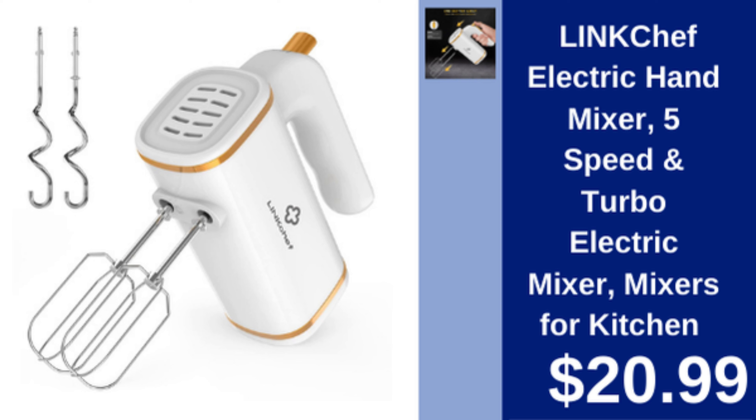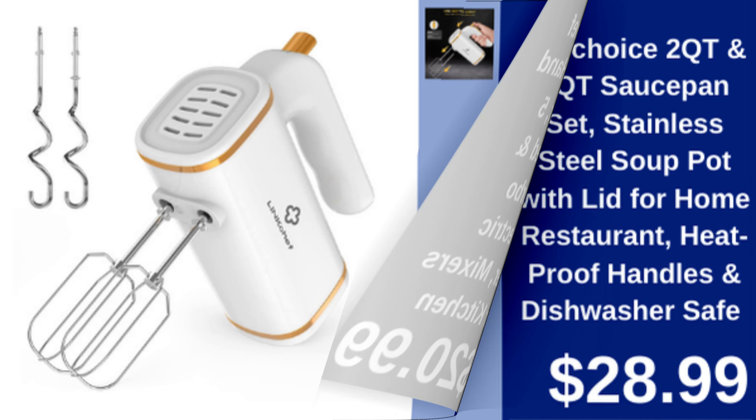Link Chef electric hand mixer — 5 speed electric hand mixer with turbo mode for versatile kitchen use. $20.99.